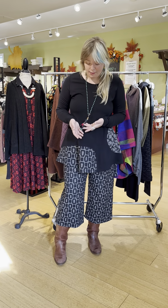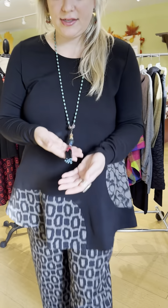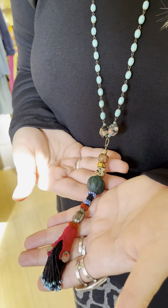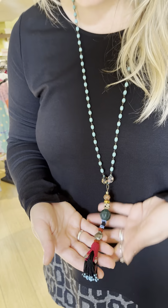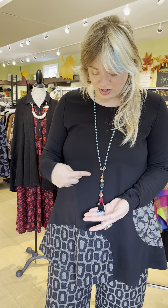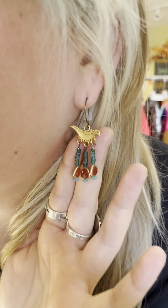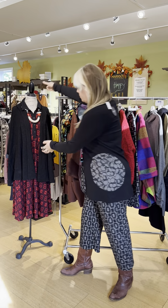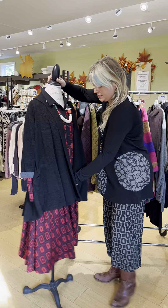We also have a couple of things still left from Heather Hayes. This tassel necklace is still available — it's $248, beautiful turquoise beads with a really fun tassel, great pops of color on black. And she has these bird earrings that are so cute, those are $148. That's my outfit.